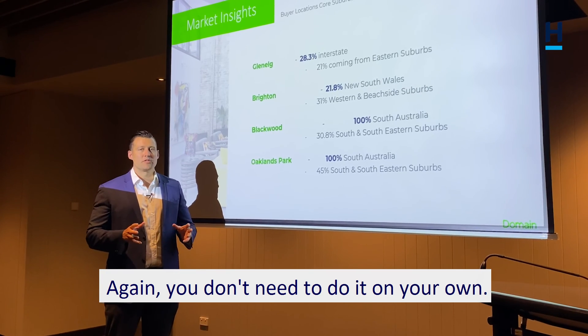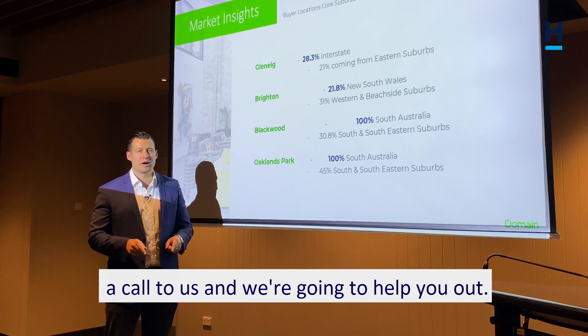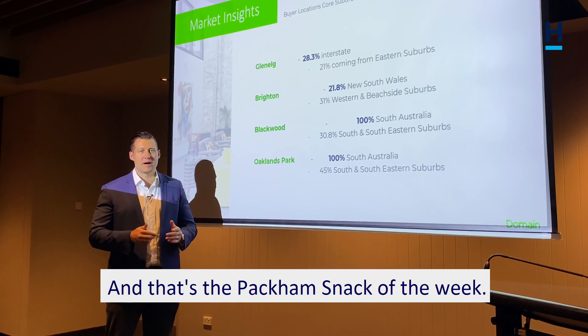You don't need to do it on your own. If you're thinking about anything in real estate, the best place to start is to put in a call to us and we're going to help you out. That's the Packham Snack of the week.